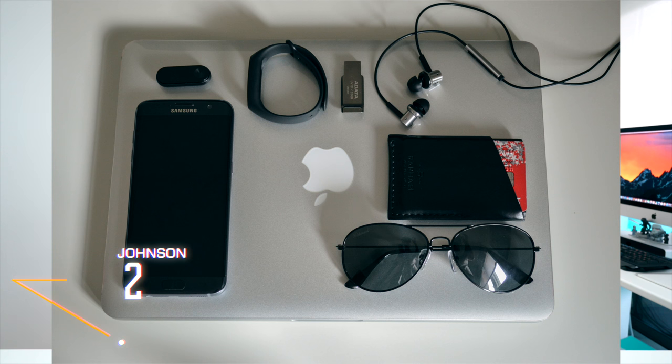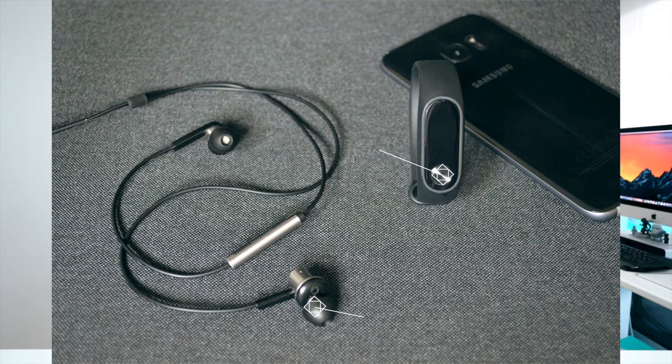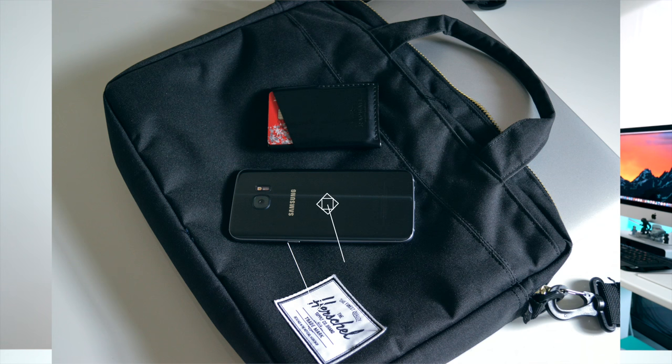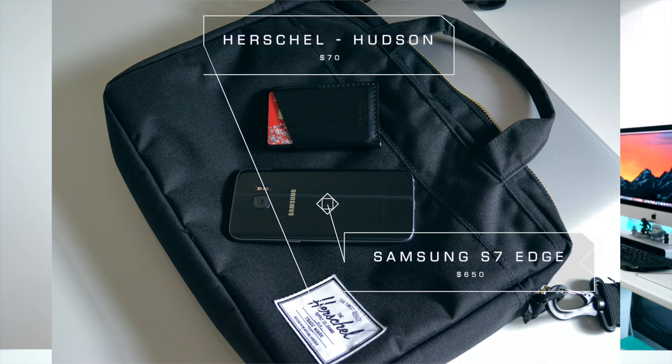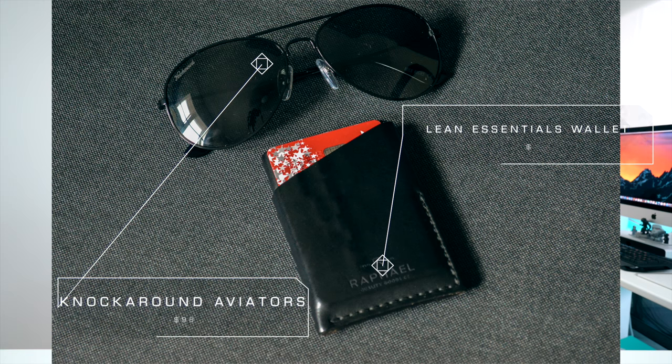Switching on over to gear setup number two by Johnson, and I absolutely love his setup. It's nice and compact, can fit into a day pack. His laptop of choice is the 15-inch MacBook Pro. You also have a Xiaomi Mi Band 2 and some hybrids for your earphones. Cell phone of choice, the Samsung S7 Edge, and a Herschel Messenger bag. Knockaround aviators for your shades, and a Lean Essentials wallet. Solid stuff, Johnson — short and sweet.